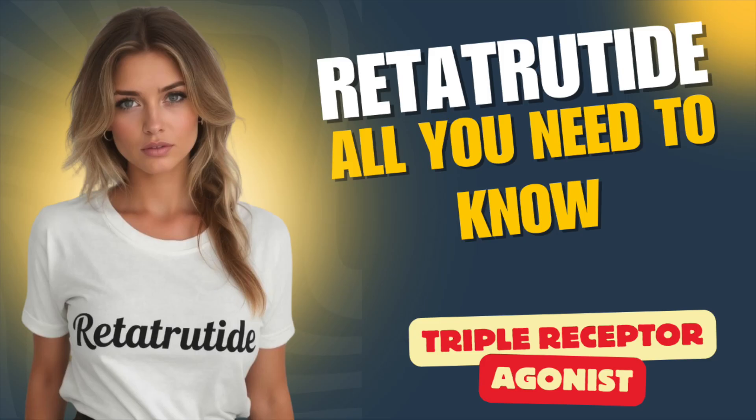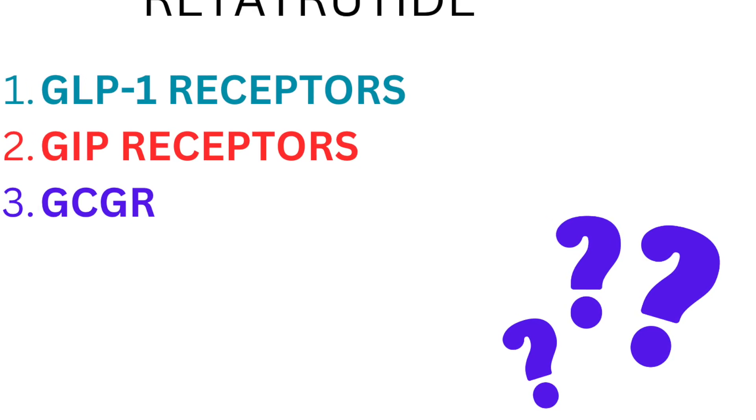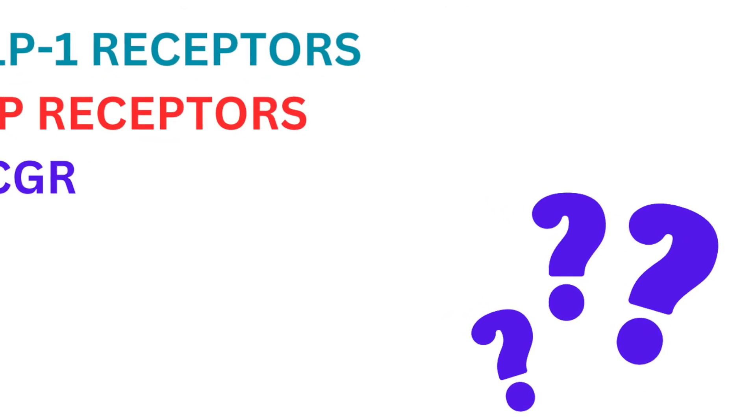Which sounds cool, but do we actually know what that means? The answer is yes and no. Yes, we know generally speaking that the sites of agonism are what the compound stimulates: GLP-1 receptors, glucose-dependent insulinotropic polypeptide, and now glucagon receptors too. However, the extent to which this novel target plays a role in its anti-obesity and metabolic-enhancing effects appears to be nebulous and rather unknown.